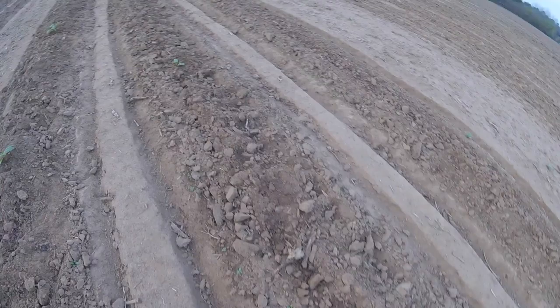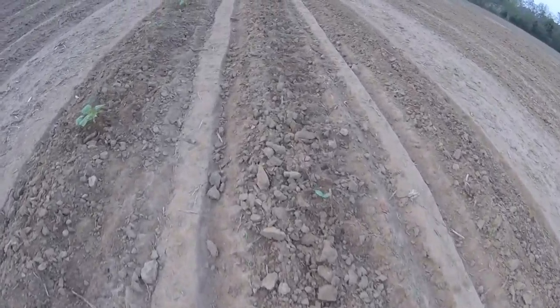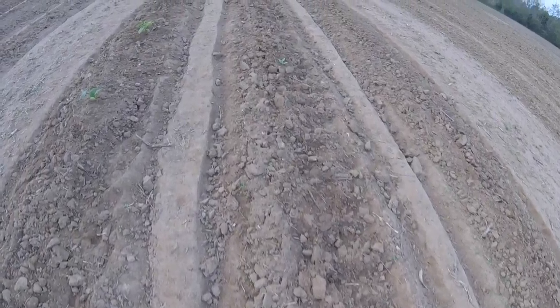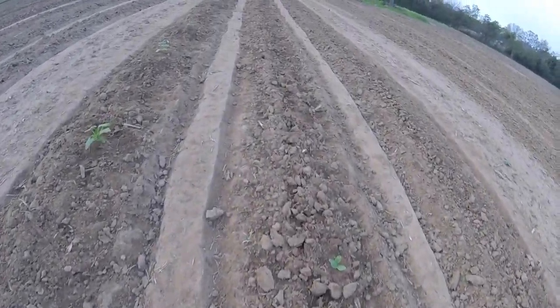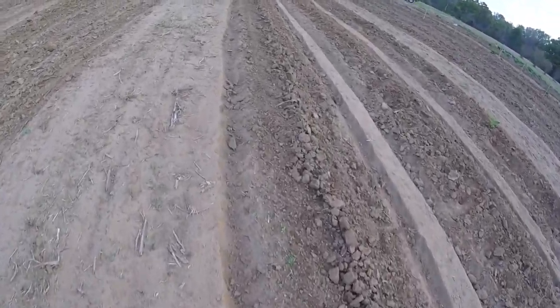This row is squash we're planting from seed. Seeds are coming up in most places. Give it by the end of the week and I think we'll have a pretty good stand. Tried to plant enough for the deer and for us.